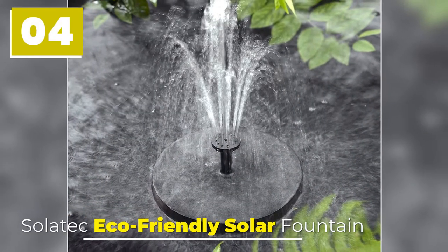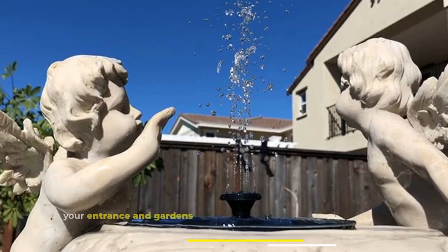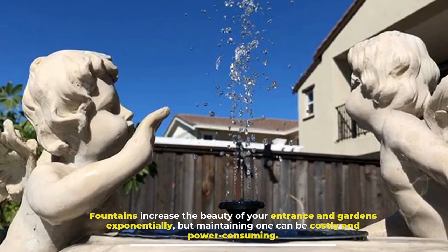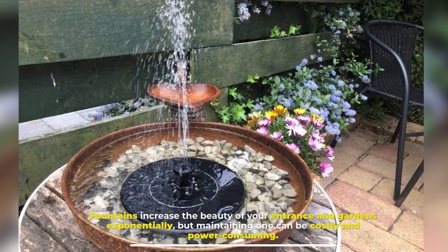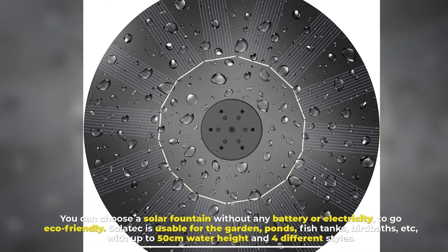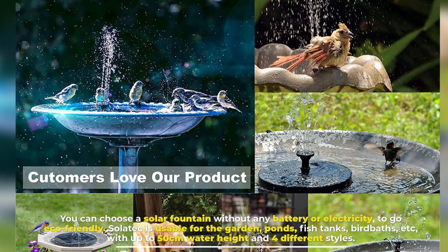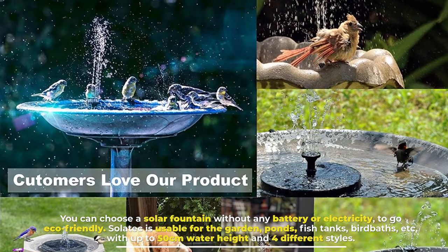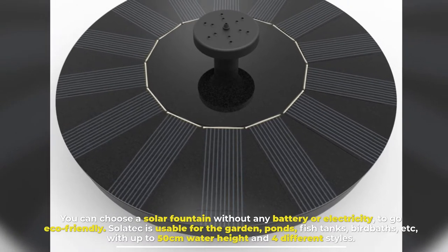Number 4: SOLATECH Eco-Friendly Solar Fountain. Fountains increase the beauty of your entrance and gardens exponentially, but maintaining one can be costly and power-consuming. You can choose a solar fountain without any battery or electricity to go eco-friendly. Solatech is usable for gardens, ponds, fish tanks, birdbaths, etc., with up to 50cm water height and four different styles.